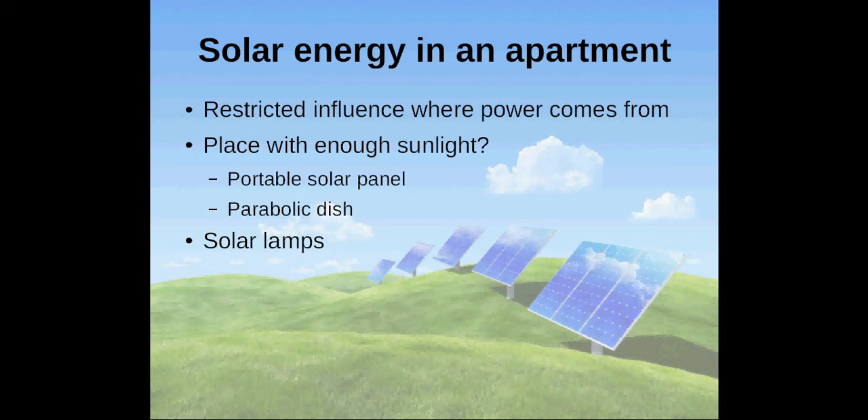I can give you some tips on how you can use solar energy anyway. If you are lucky enough to have a garden or another place that receives enough sunlight, you can still produce your own electricity. You can buy portable solar panels or a parabolic dish, or build solar panels or parabolic dishes yourself, specific to your needs.